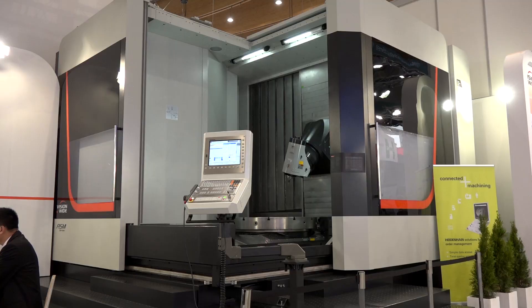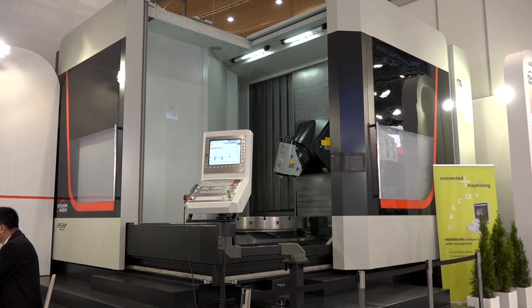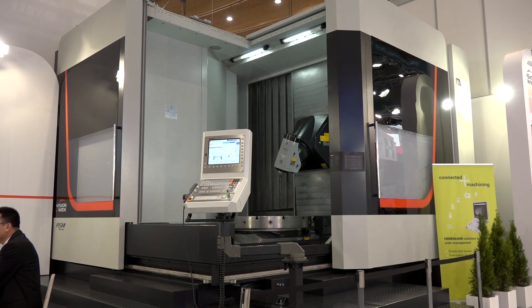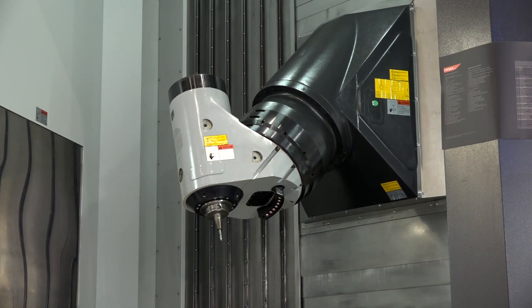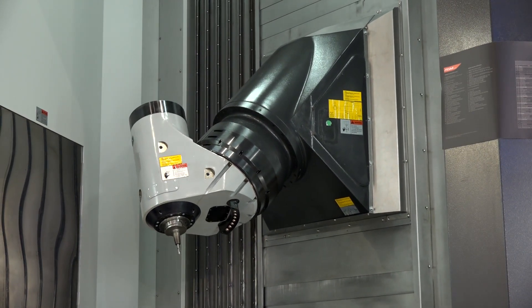Two years ago I visited A&B and went on the Visionwide stand and I was presented with double column machining centres. Today the story is very different. We've come back and I can't believe that they actually make machines like this as well. This is a huge universal 5-axis machining centre. These are available in the UK from Ward High Tech, but I've been dead surprised at them offering this style of technology.